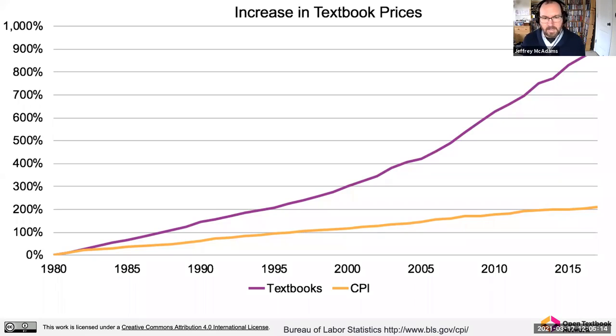The CPI line is the consumer price index, which is the standard measure of inflation. When people think about textbooks from when they went to college, a lot of parents know they're expensive, but they're way more expensive relative to other goods today than they were when older people went to college. It's important to understand that textbook costs have an outsized impact on students currently.